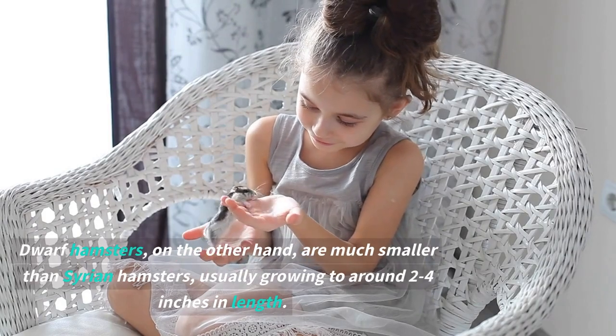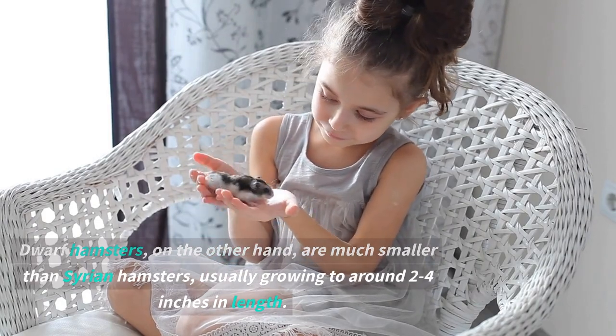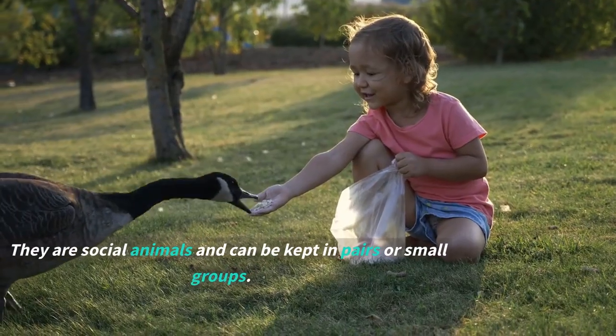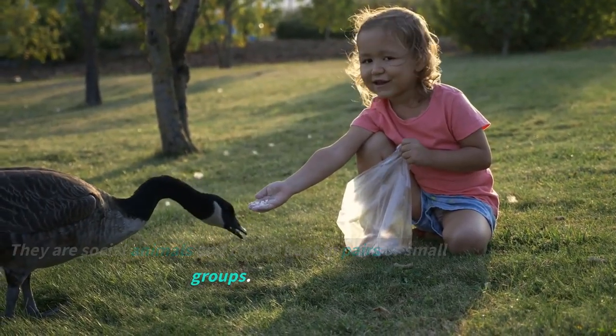Dwarf hamsters, on the other hand, are much smaller than Syrian hamsters, usually growing to around two to four inches in length. They are social animals and can be kept in pairs or small groups.